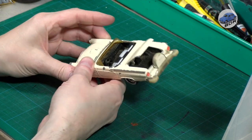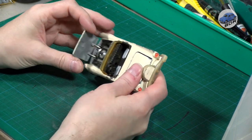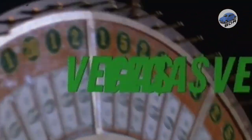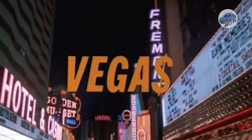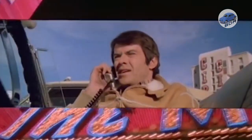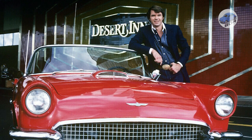Announced as new in 1982, it was previously issued in 1980 in red as a licensed model from the TV series Vegas. Vegas was an American action series featuring Robert Urich as Dan Tanna, a private detective in, you guessed it, Las Vegas. The series ran from 1978 up to 1981. I remember catching a couple of episodes as a kid.